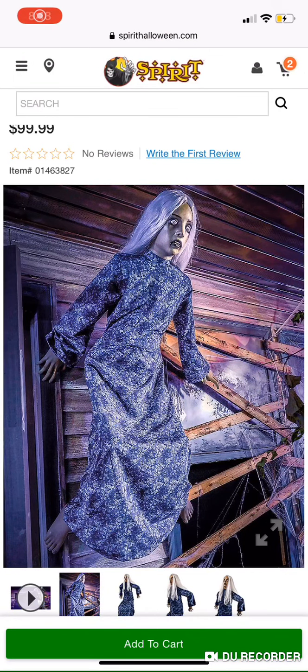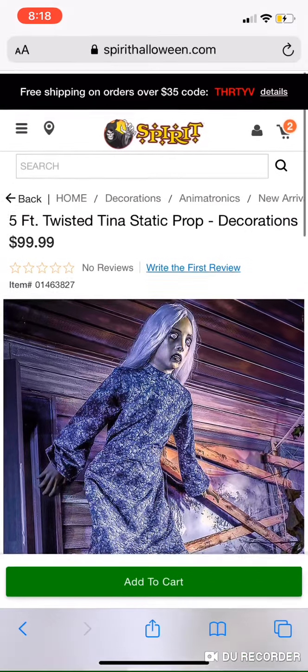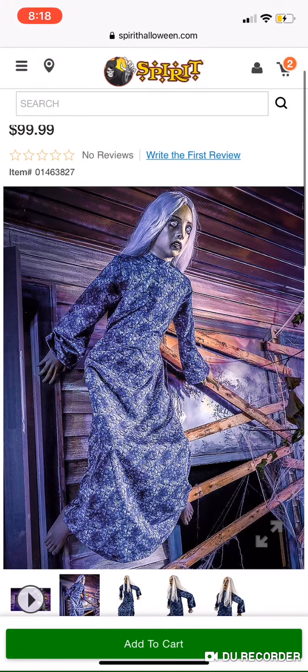Hey guys, it's Brickthunder, and I'm going to be talking about Twisted Tina next. I've done most of the other ones. We have one left, but this is Twisted Tina. My thoughts on her.